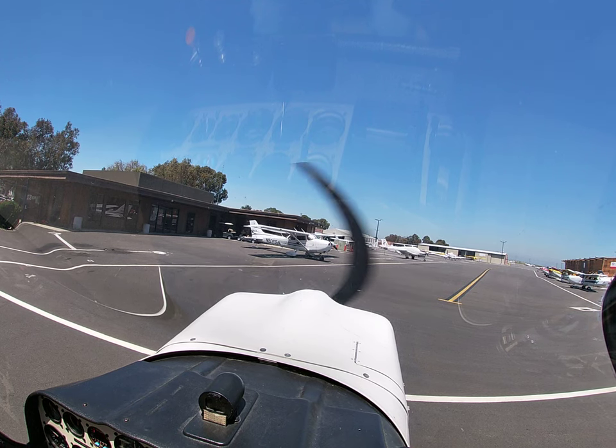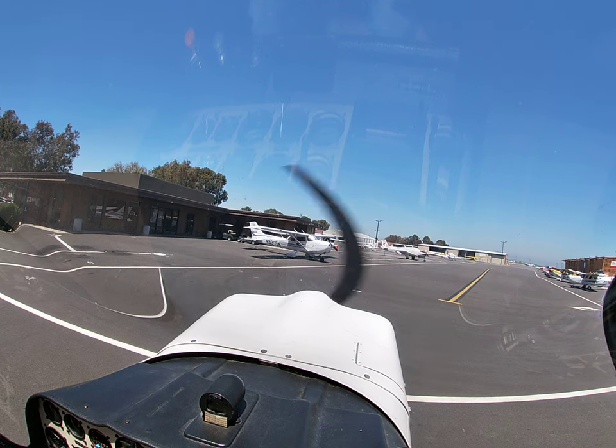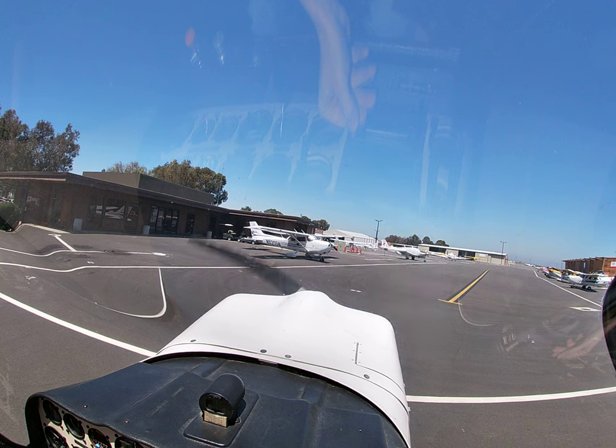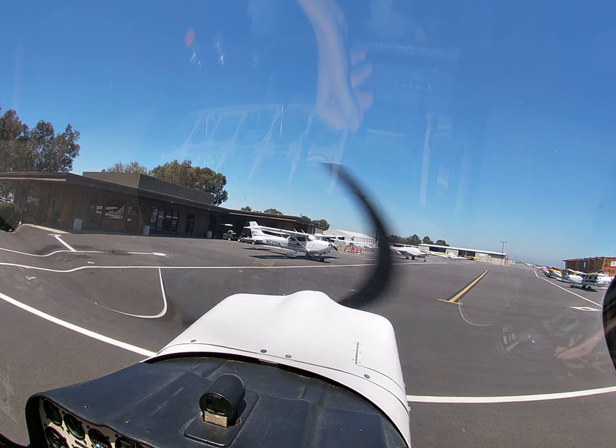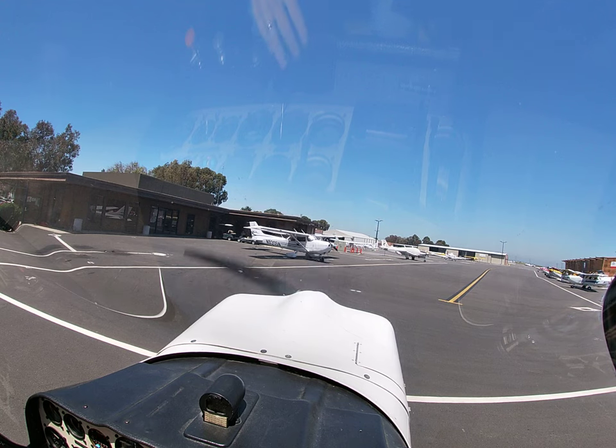Palo Alto ground, Citabria 125 Charlie Mike at the loop. Taxi runway 31 for a right Dumbarton departure, flight following to Livermore with information Golf. Citabria 125 Charlie Mike, Palo Alto ground, runway 31, taxi via Uniform Yankee, Yankee 1 Zulu. 31 Uniform Yankee, Yankee 1 Zulu, wilco. 5-3 Mike.